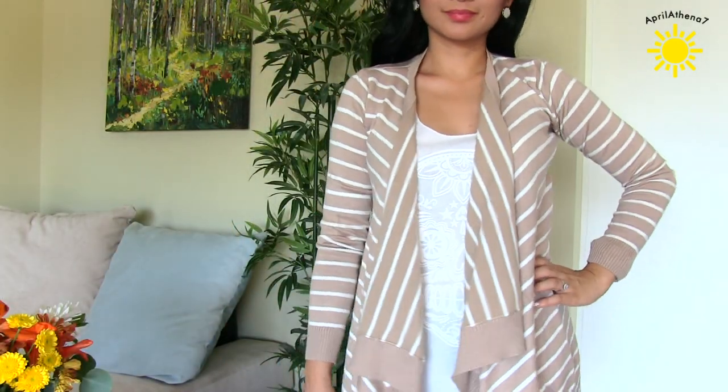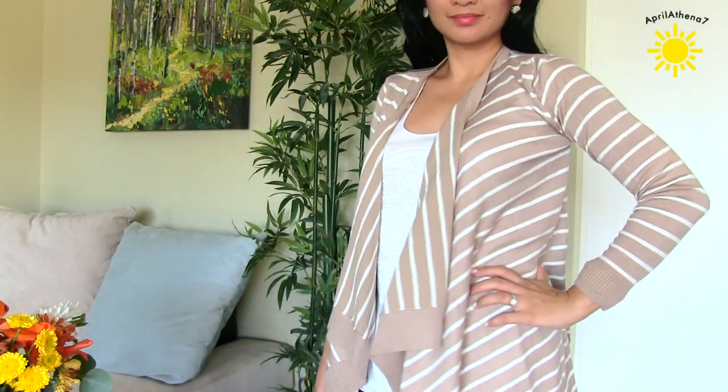And then I got this — actually it's not a pullover, it's like a cardigan. And it kind of just drapes and it's striped.